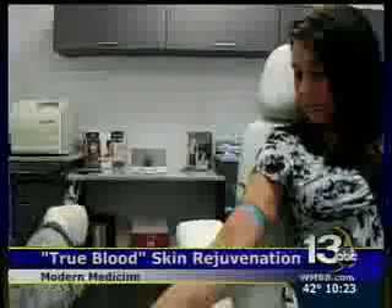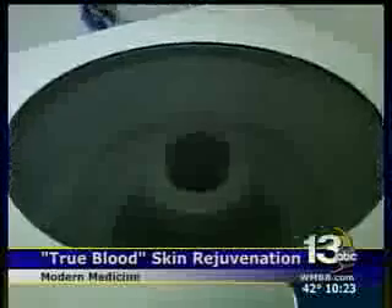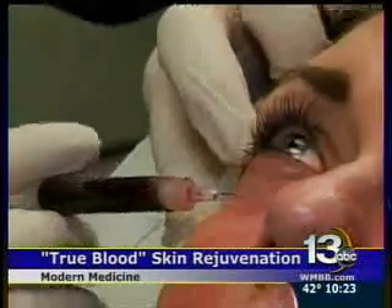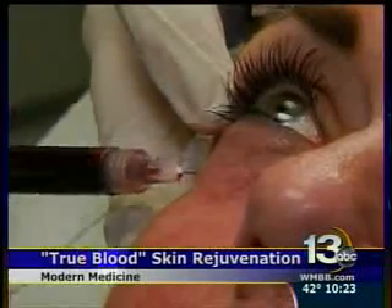The entire procedure takes less than an hour — long enough to draw the blood from the patient's arm, let it spin for 15 minutes, and then a couple of minutes to re-inject it. It's not going to be like surgery, but it's going to have some improvement without any downtime, without any harm, and without going under the knife.